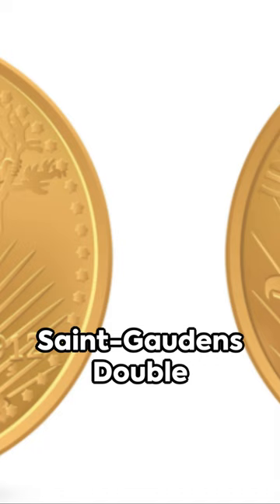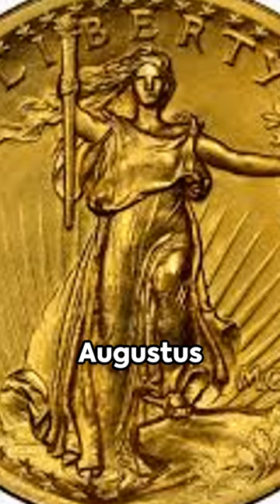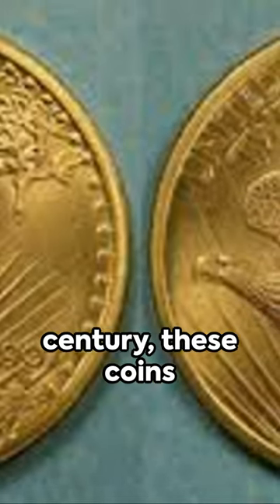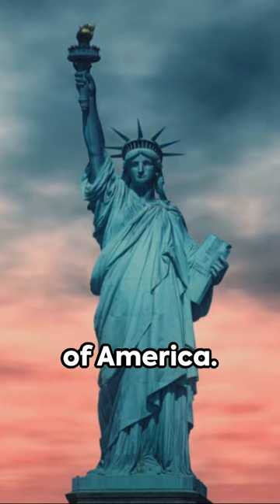Few treasures shine brighter than the St. Gaudens double eagle coin. Born from the artistic genius of Augustus St. Gaudens, this gleaming piece of history is more than just a coin — it's a snapshot of an era. Struck first in the early 20th century, these coins bear the bold vision of liberty, a symbol of America.